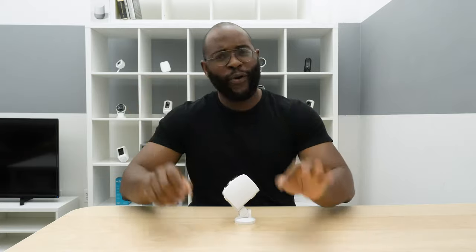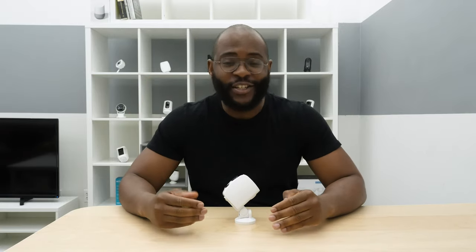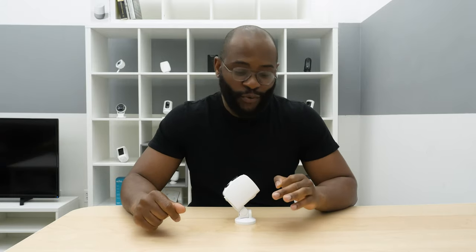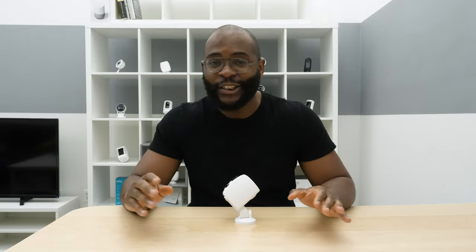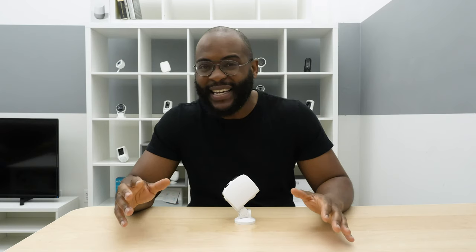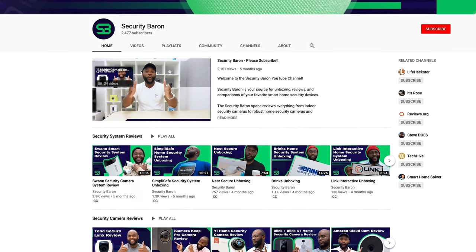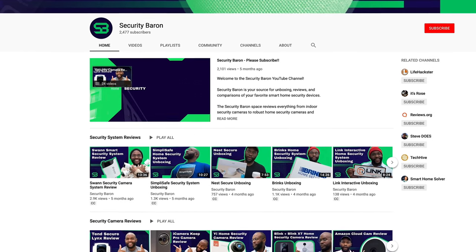Quick break — I hope you're enjoying our review of the Tend Secure Lynx Pro. If you want to be kept up-to-date on all the information regarding smart home technology, cameras, VPNs, and password managers, subscribe to our YouTube channel. We're uploading new content weekly. All right, let's get back to the video.